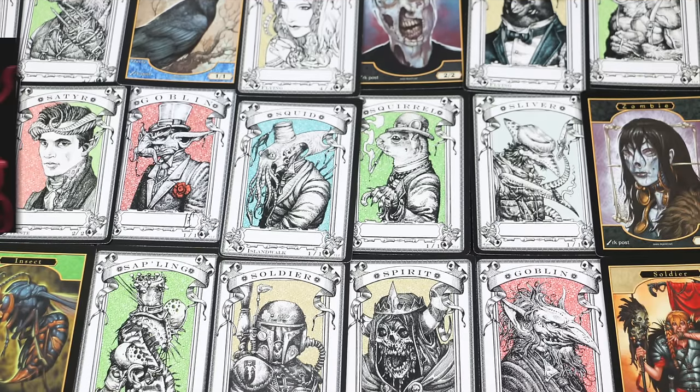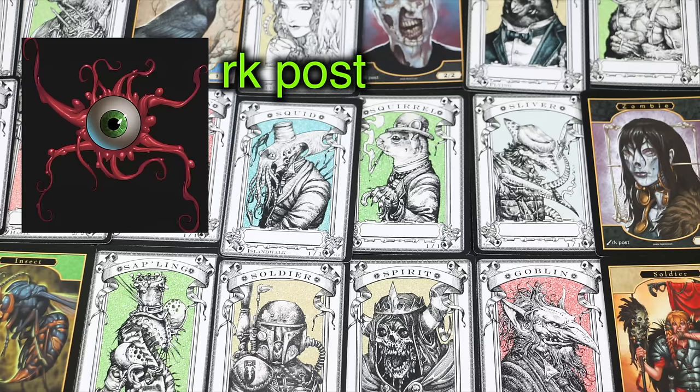This is next level artistry and style, and the quality of the tokens is excellent — a solid A. But again, if this is art that speaks to you, that makes it an A-plus. RK Post has been making Magic the Gathering art since the Exodus set and is still active as an MTG artist today.